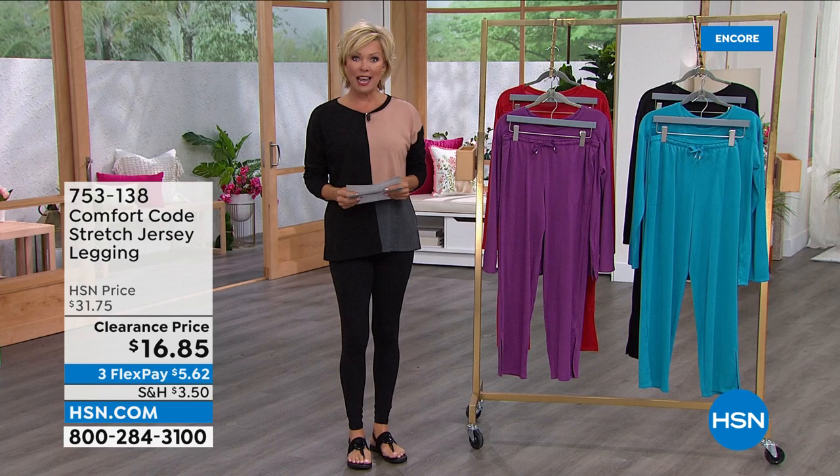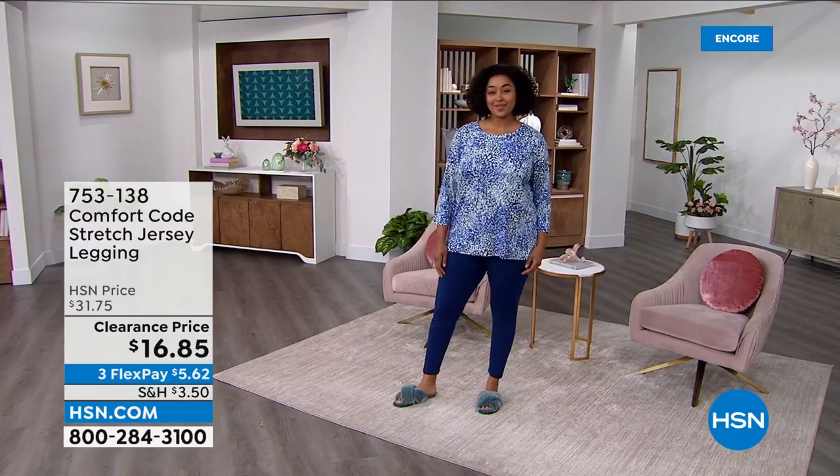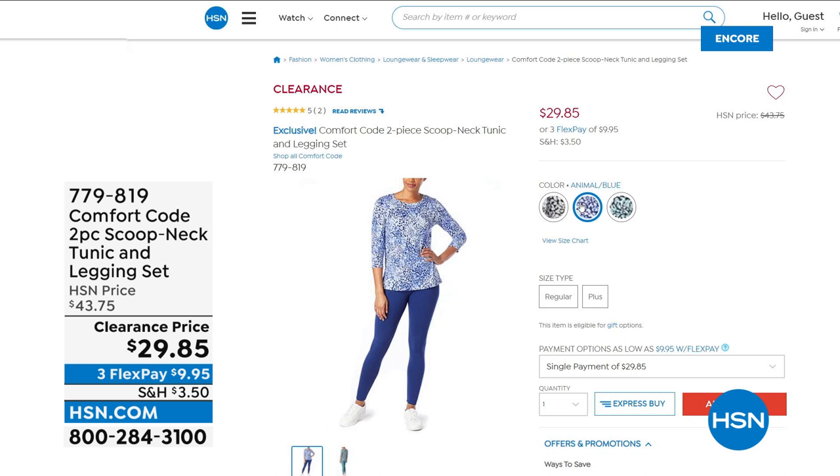One more thing I want to share with you — a two-piece set. This is a scoop neck top, a two-piece set actually. That's the tunic, and it comes with a legging. Both for under $30 — $29.85. Solid bottom, printed top. Animal and black, animal and blue, or animal and jade. The bottoms are all solid, but the tops match the pop of the print on top.